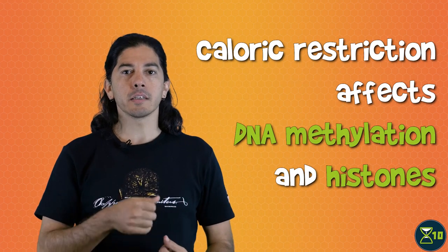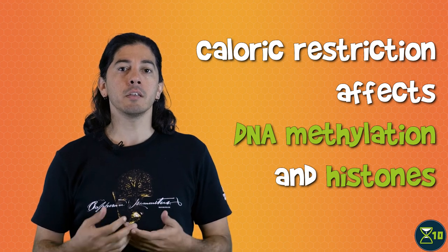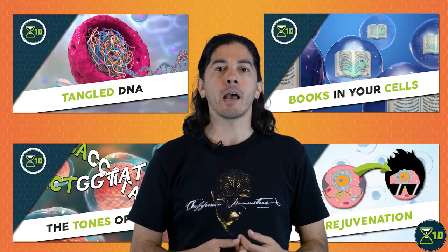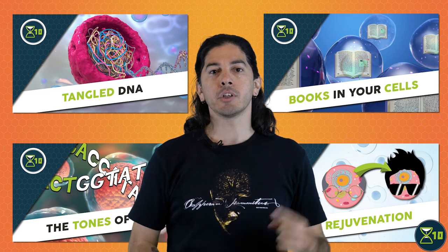Caloric restriction also causes epigenetic changes. Studies in rats, fruit flies, and other organisms have found changes in DNA methylation and histone modifications as a result of caloric restriction. If you'd like to know more about how epigenetics is linked with aging, check out our epigenetics series. The idea here is that caloric restriction somehow helps prevent epigenetic changes that cause our genes to be expressed incorrectly as we age.